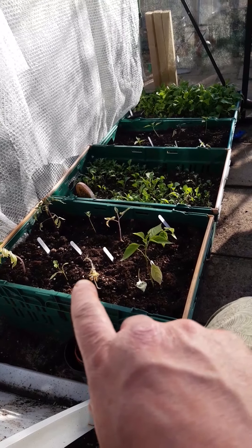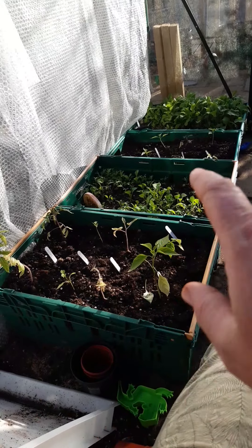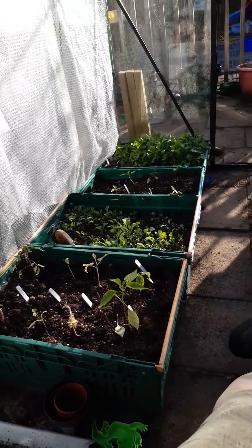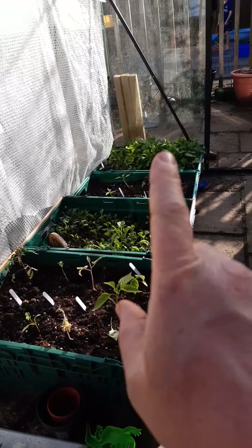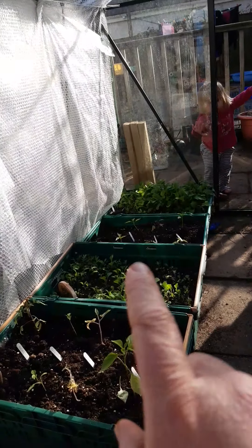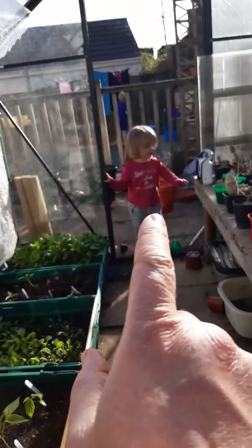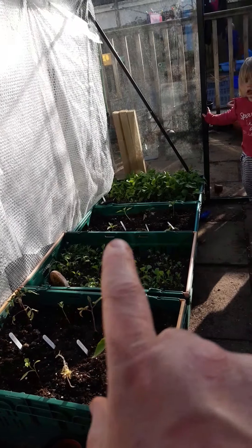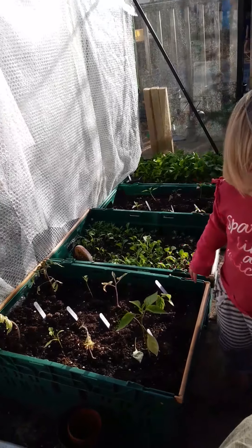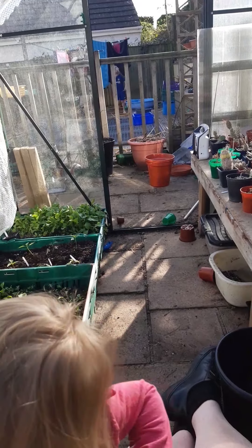So we've got tomatoes, peppers. And here is a whole load of brassicas which I'm transplanting from here up to the beds up there. And then it's the same in here — I've got radishes. And that's Lucy. That will be tomatoes, peppers, tomatoes, peppers. What are you up to?